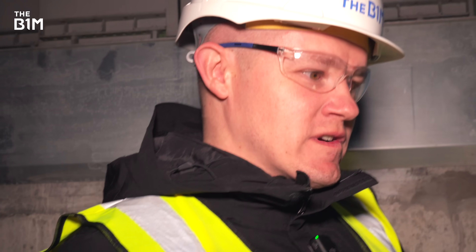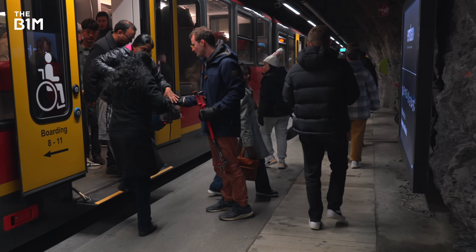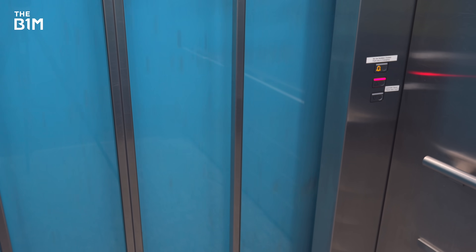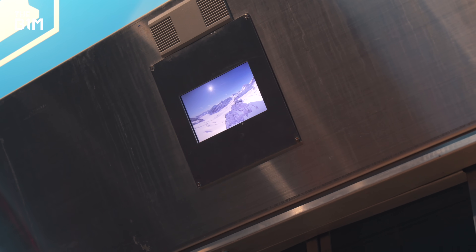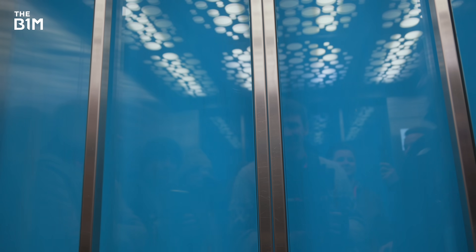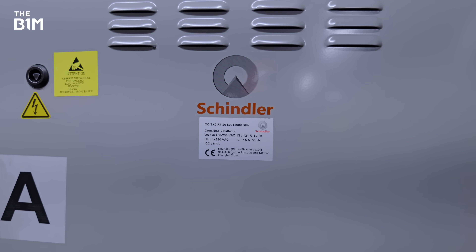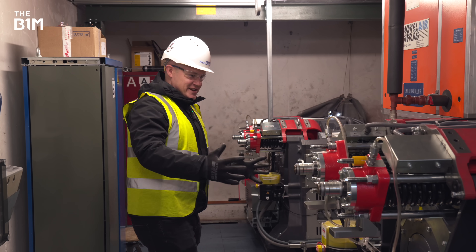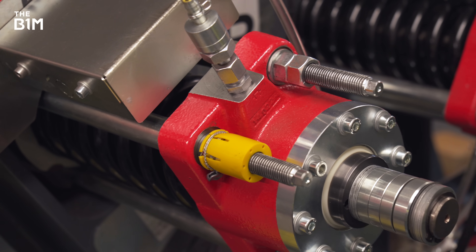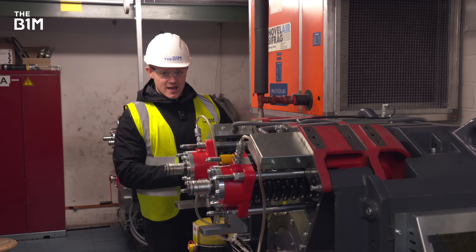It shows you the extraordinary lengths the construction and engineering teams have had to go to, to put usual stuff like an elevator in an extraordinary location like this. Last year, more than a million people came up to Jungfraujoch. The shaft itself is 119 metres high in total and 6.5 metres wide. On top of those shafts you'll find the machine room — a very behind-the-scenes part of the Sphinx Observatory. These machines weigh more than two tons and they're able to pull those lift cars up 108 metres in the space of just 25 seconds — some of the fastest lifts in all of Europe.